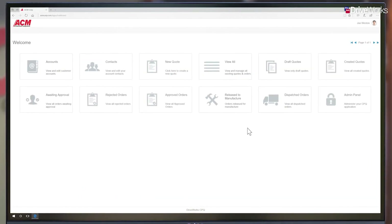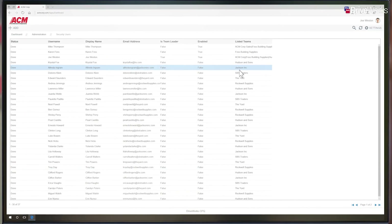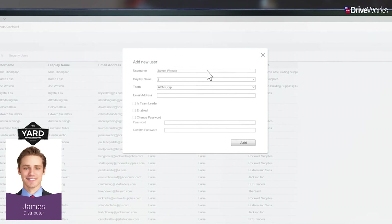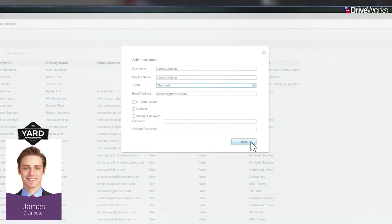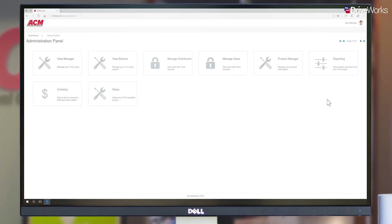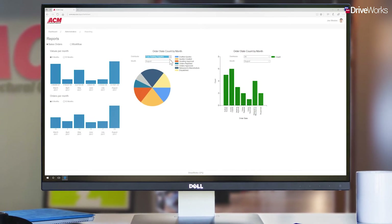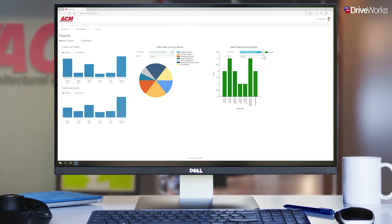Joe can also add, edit and delete users and their teams from the CPQ solution. Here he's adding a new user, James Watson, to an existing team. This user has just joined one of ACM's distributors, The Yard, and James needs access to ACM's CPQ solution so he can provide quotes for customers. As well as making changes, Joe can pull detailed key performance indicators (KPIs) from the CPQ solution. The reporting functionality in DriveWorks makes it possible to pull the figures you need and display them in a way that suits you.